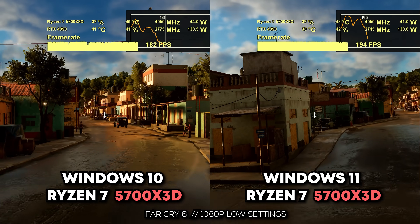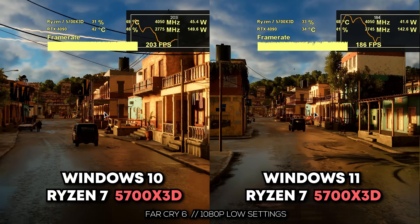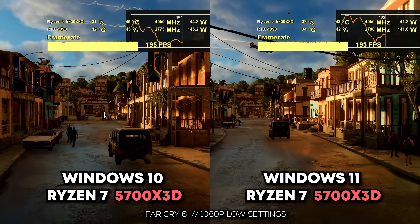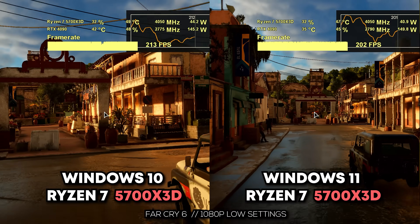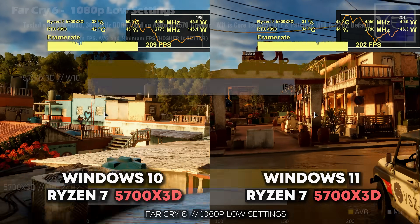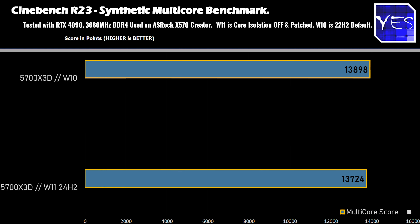The last title is Far Cry 6, which is known to be much more single-thread dependent. Windows 10 again came out on top with 204 versus 197 average FPS. I also quickly tested Cinebench and got virtually the same results on both OSs, so there's no meaningful difference there in CPU compute throughput.